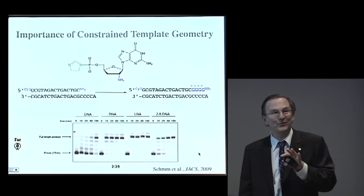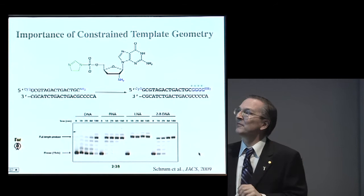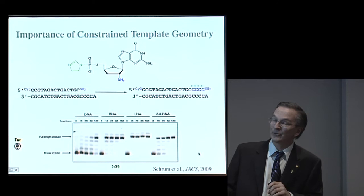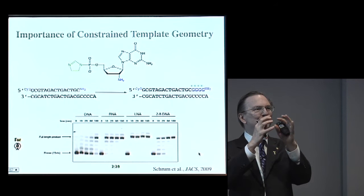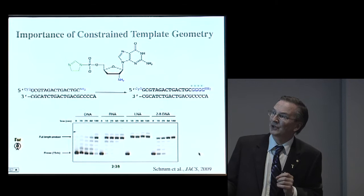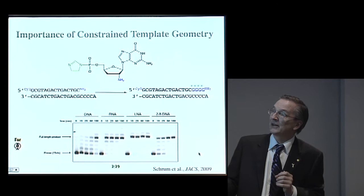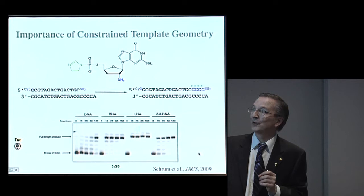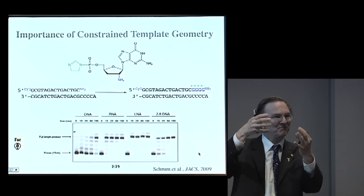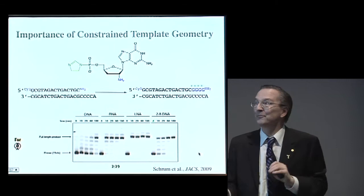One of the more interesting things to come out of this model system was looking at a whole bunch of different nucleic acids as templates. What Jason did was use the same monomer building block in primer extension reactions where the template is either DNA, RNA, a conformationally rigid variant of RNA called LNA for locked nucleic acid, or two-five-linked DNA. The DNA reaction is pretty slow — takes several hours. The RNA reaction is much faster. The LNA reaction is even faster, done before the first 10-minute time point. So the more RNA-like the conformation and the more the template was pre-organized in a rigid geometry, the better the reaction would go.